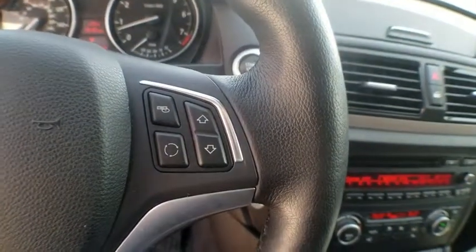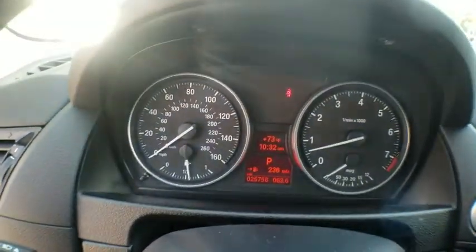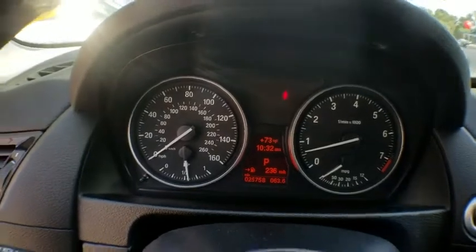Remote keyless entry, tachometer, brake assist, panic alarm, rear window wiper, driver vanity mirror, front reading lamps. If you like it online,